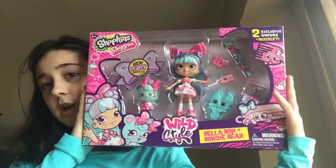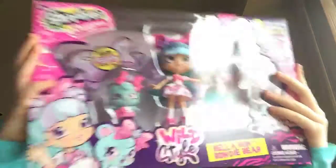Hey guys, welcome back to my channel. Today I am going to be opening up this new Shopee from the new season 9 wild style.